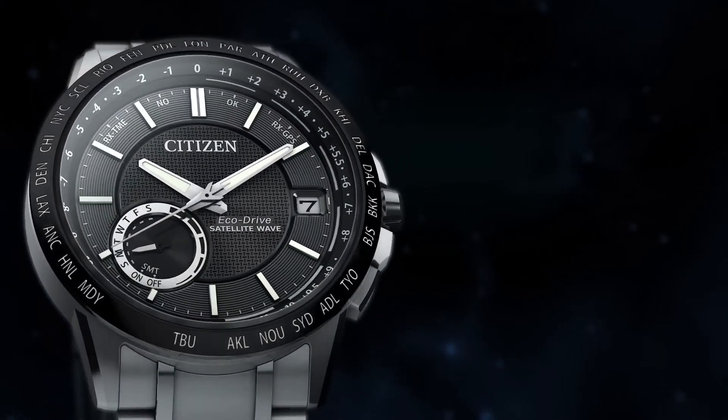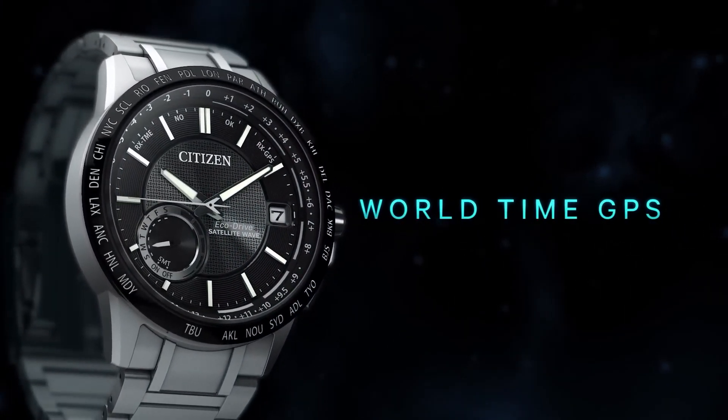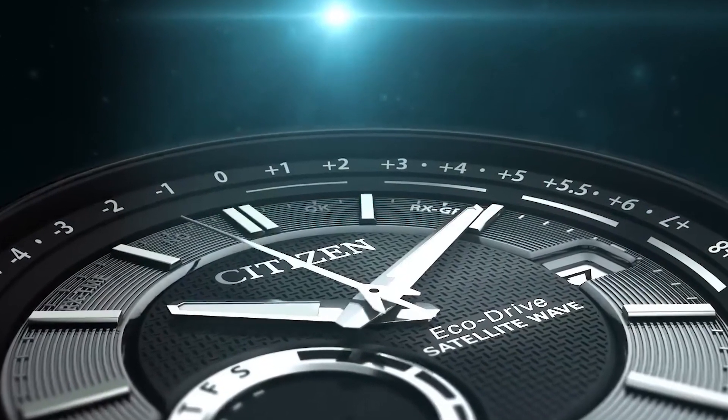Additional features include a calendar, power reserve indicator, retrograde day and date display, scratch-resistant anti-reflective sapphire crystal, and water resistance to 100 meters.